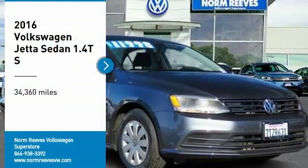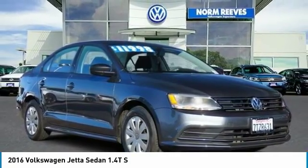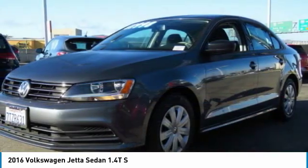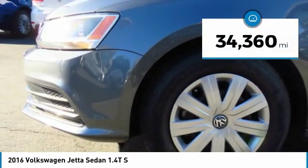Looking for the right vehicle? Check out the 2016 Jetta. The Jetta is a premium car that is family-friendly with a great price. Agile and confident handling — Volkswagen Jetta. This vehicle has less than 35,000 miles.